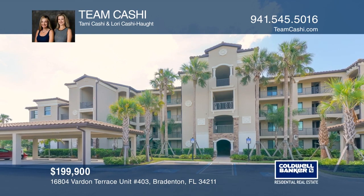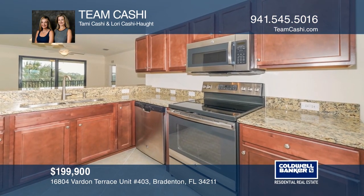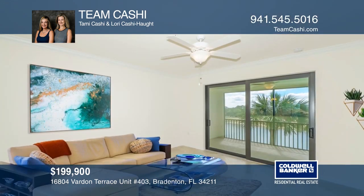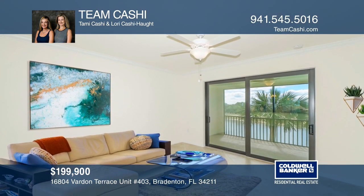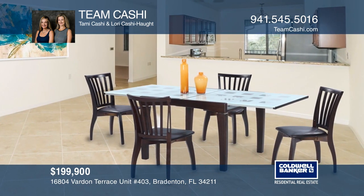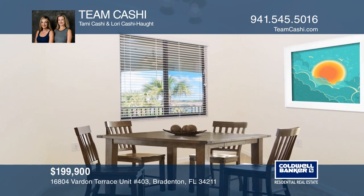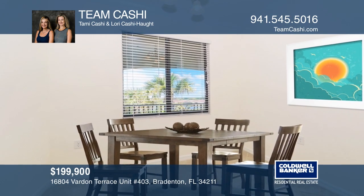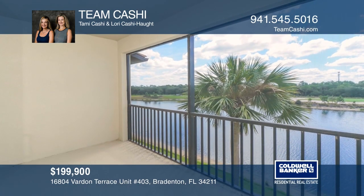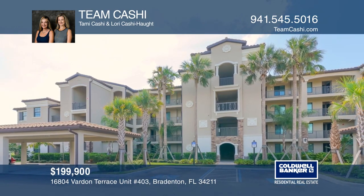Don't miss this rare fourth-floor lake and golf front unit. The gorgeous kitchen includes cherry cabinets, granite countertops, stainless steel appliances, and multiple water and golf course views. The open floor plan also features a high bar in the kitchen area, a formal dining area, and a breakfast nook. The screen-enclosed balcony overlooks the water and golf course. Make yourself at home by scheduling a tour with Team Cashy.